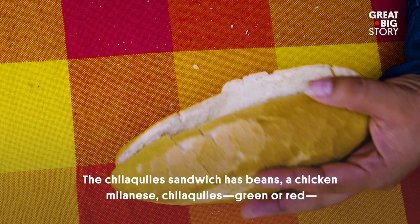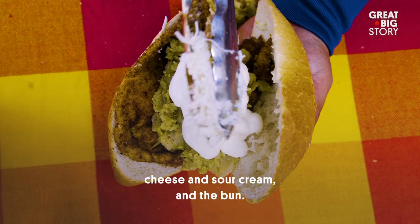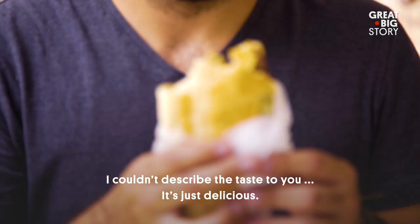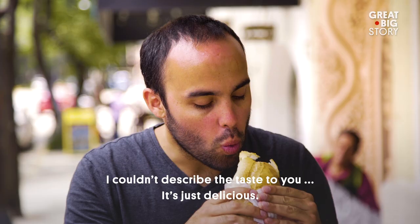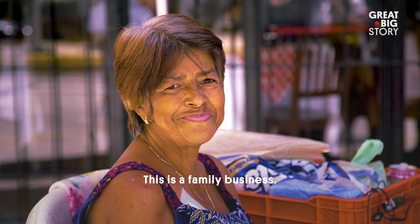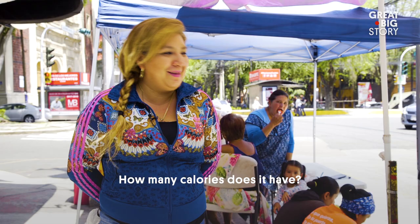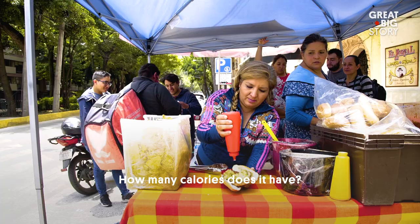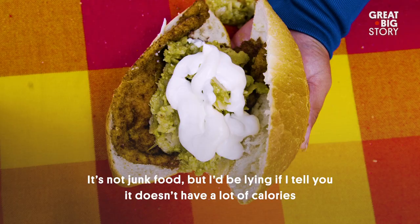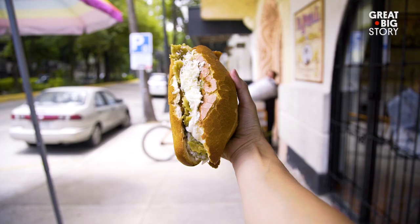La torta de chilaquil lleva frijoles, una milanesa, el chilaquil puede ser verde o rojo, queso y crema y el bolillo. Es un sabor que no te lo podría describir — está riquísima. Pues este es un negocio familiar, somos cuatro generaciones. ¿Como cuántas calorías son? No es chatarra, pero no te voy a decir que no lleva calorías, porque sí lleva calorías. Pero pues en unas dos, tres corriditas, te la bajas.